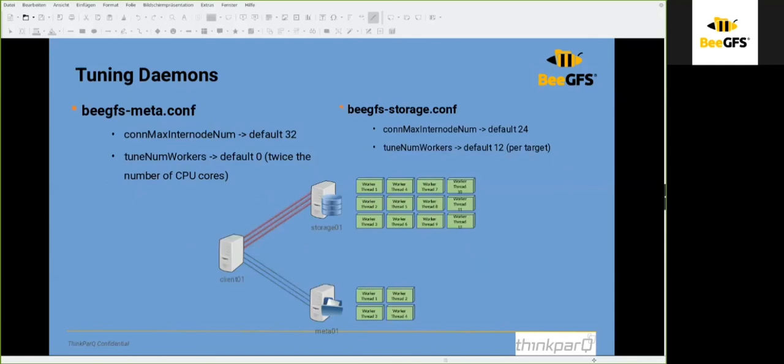BeeGFS itself has tuning options. For the BeeGFS metadata daemon, you can tune the maximum connections with worker threads — the default is 32 — and tune the number of workers running in parallel, with the default being zero; it is advised to use twice the number of CPU cores. Similarly for the BeeGFS storage daemon, you can tune the maximum connections between nodes and the number of workers, typically 12 per storage target. If you have more than one storage target per server, it is sensible not to change this value.